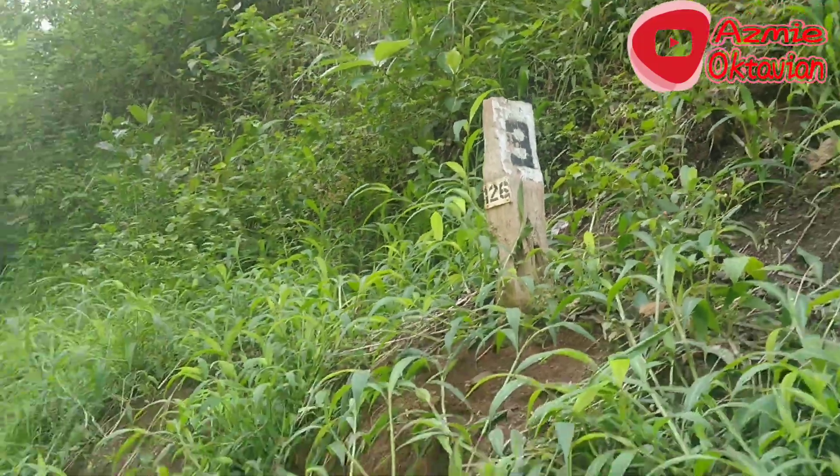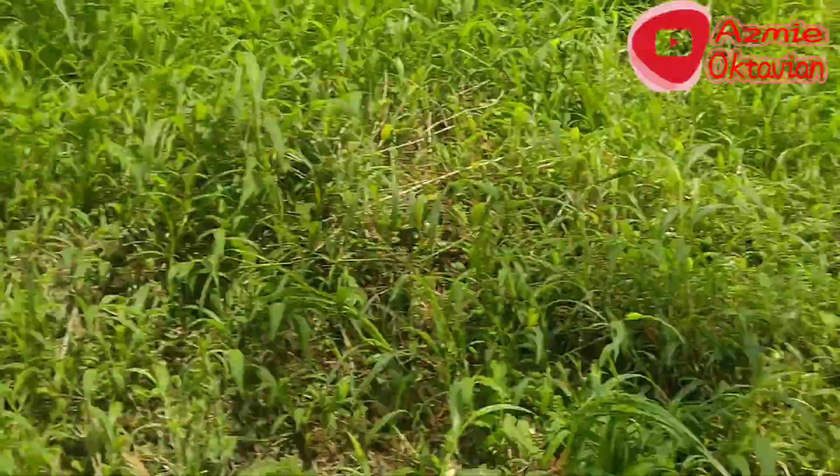Sudah sampai kilometer 126, berarti kita sudah berjalan sejauh 2 kilometer.